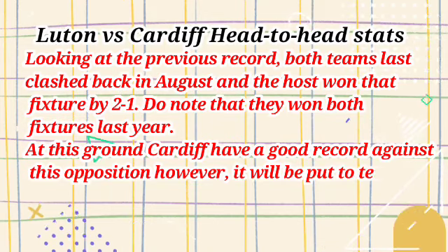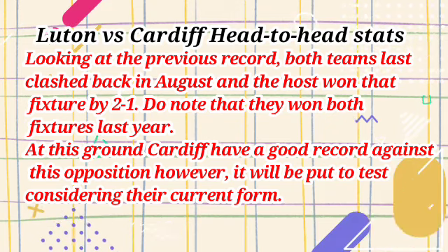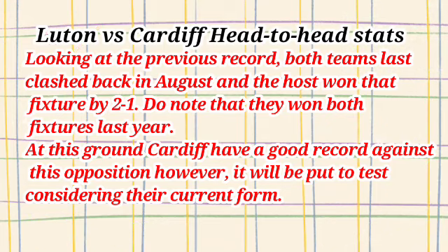Luton vs Cardiff head-to-head stats: looking at the previous record, both teams last clashed back in August and the hosts won that fixture 2-1. Do note that they won both fixtures last year. At this ground Cardiff have a good record against this opposition, however it will be put to the test considering their current form.